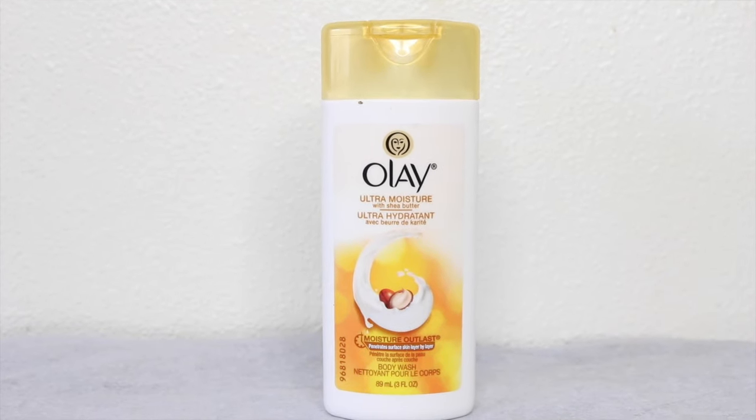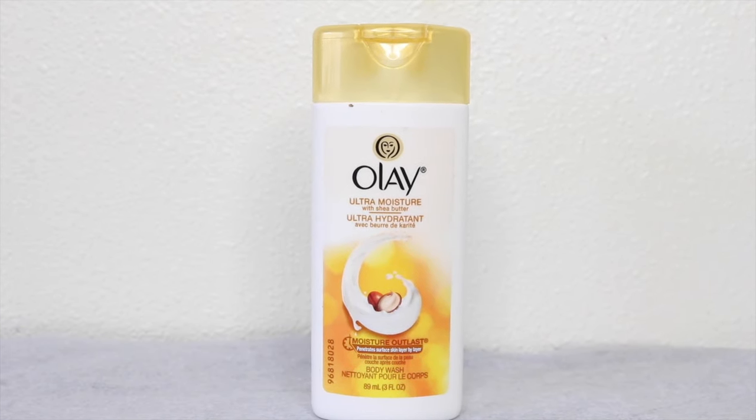Another thing I have in the box is from Olay, and this is their Ultra Moisture with Shea Butter body wash. I use this all the time in my shower.